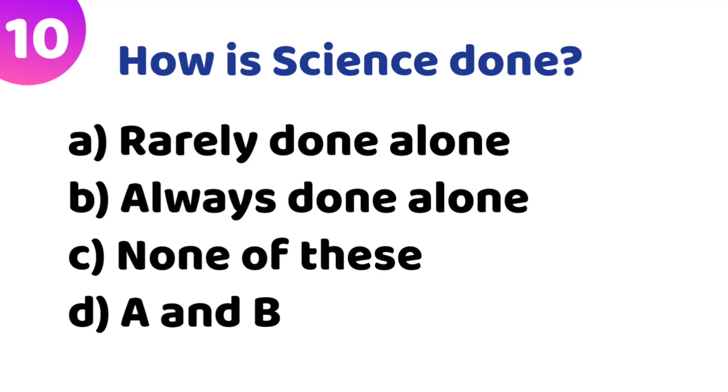Tenth quiz: How is science done? Option A: rarely done alone. Option B: always done alone. Option C: none of these. Option D: A and B. The correct answer is Option A — rarely done alone.